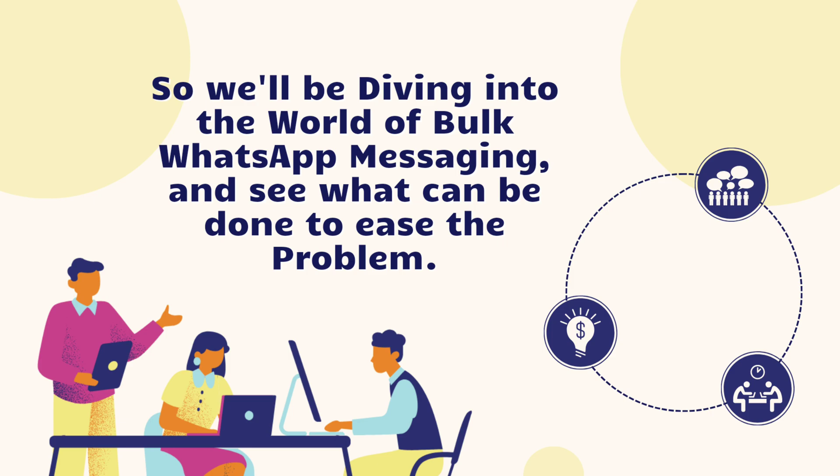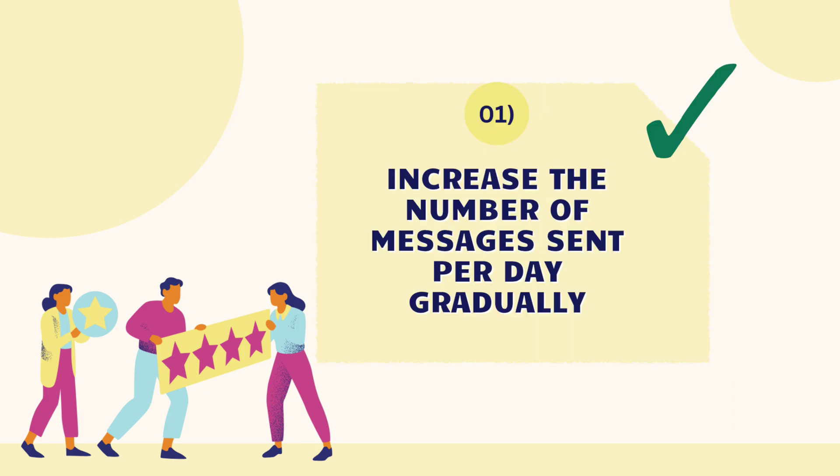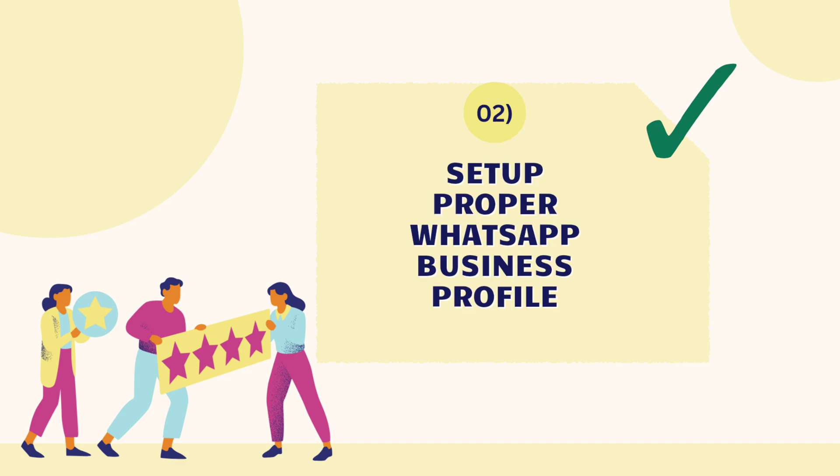First things first, I'm going to tell you what you can do from your side to minimize the WhatsApp ban. First, increase the number of messages sent per day gradually — with a new number, start with 50 messages on the first day, then gradually increase by 40 to 50 messages per day. This is how you warm up your number, and it will help WhatsApp recognize that you are a user and not a bot.